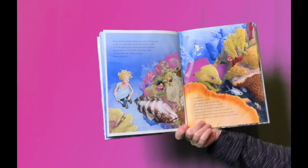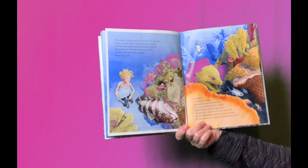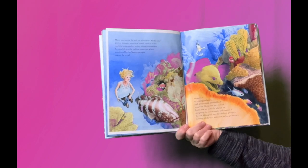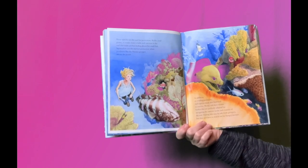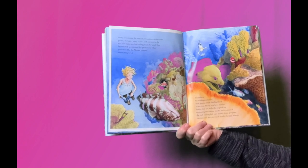Many species use the reef for protection. As the coral grows, it creates many cracks and crevices in the reef that make perfect hiding places for small fish. Squirrelfish use the reef for protection when predators, like the Nassau grouper, are on the prowl.